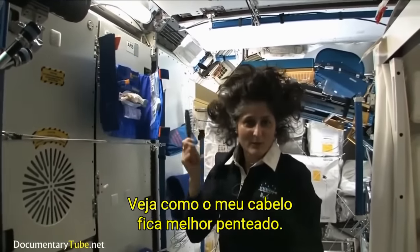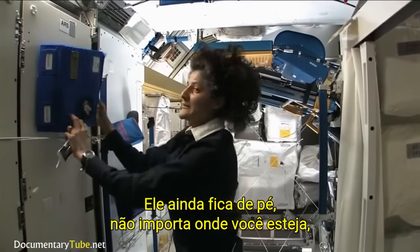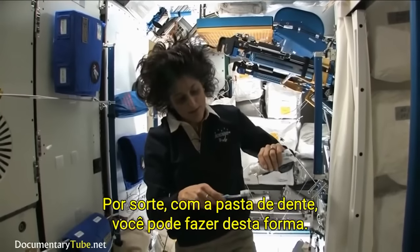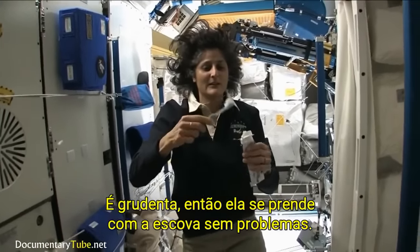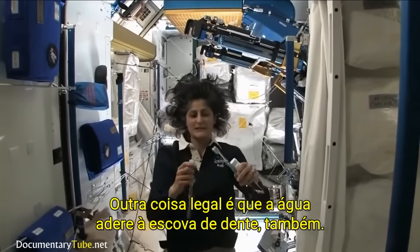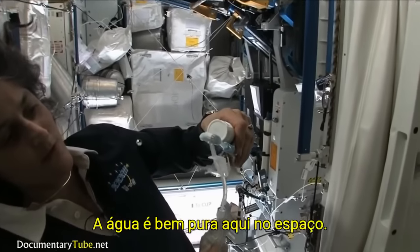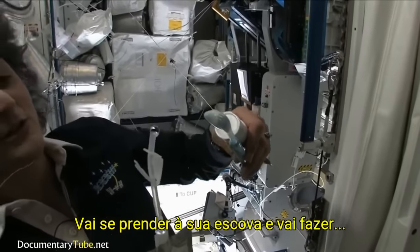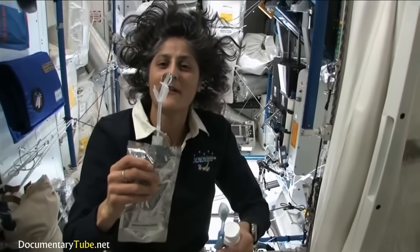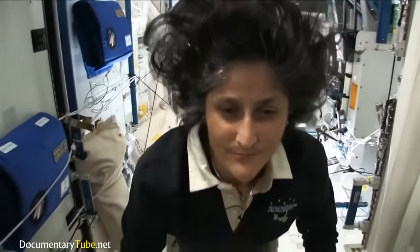See how much better the brush makes my hair look? I'm just joking — it still stands up straight. It doesn't matter where you are, it's always going to stand up straight while you're up in space. A lot of people ask about toothbrush and toothpaste. Luckily, toothpaste is sticky, so it sticks to your toothbrush no problem. Another cool thing is that water sticks to your toothbrush too. The water is pretty neat up in space — it'll stick to your toothbrush and make a big bubble, and that's just surface tension. And then you can drink it.